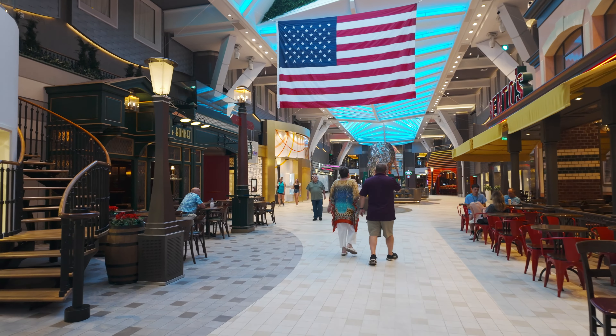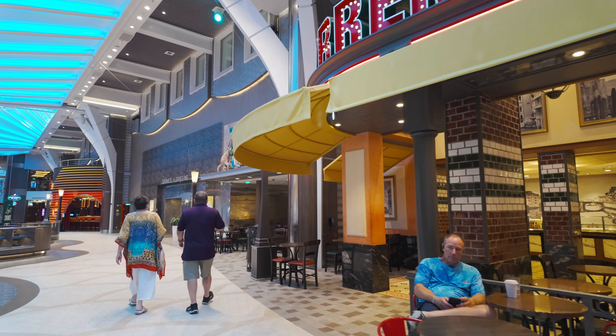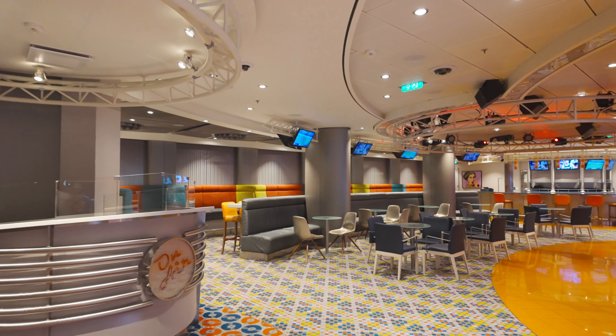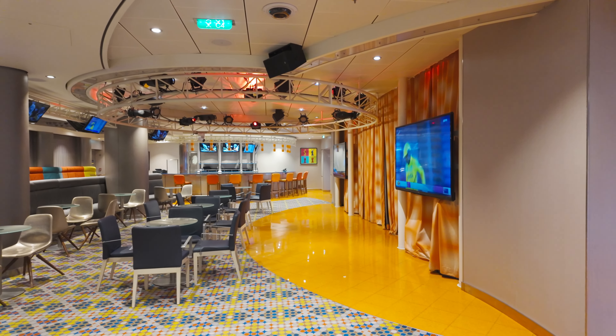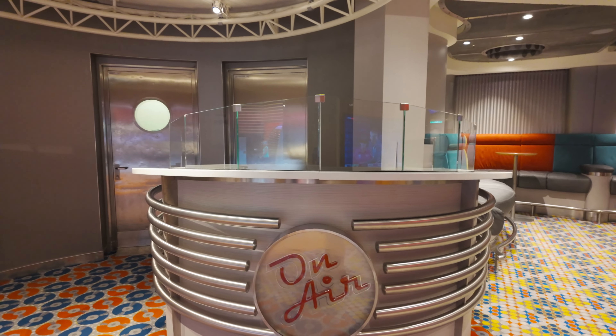On the left of the promenade is the Pub and Bonnet, an English-style pub, and on the right is Sorrento's pizza — the only venue besides room service open 24 hours a day. The pizza quality was a little inconsistent; it was just okay on embarkation day but much better later in the cruise. There's also On Air, a big venue for trivia and events, built like a makeshift studio with a small stage and DJ booth. As the day progresses, we tend to work our way from the aft toward the forward entertainment district on the promenade.